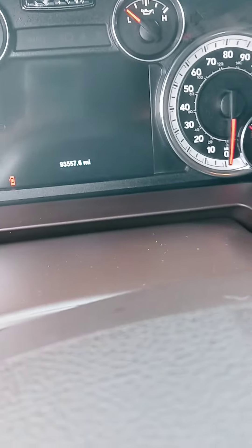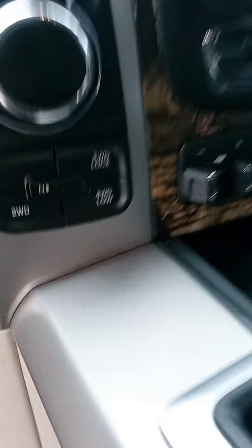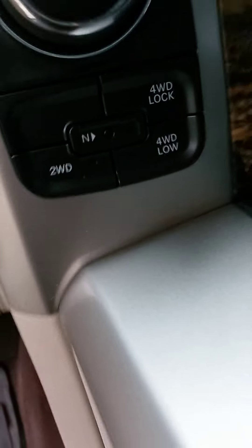Accurate mileage shown on the dash. Sunroof action — loaded up pretty nicely. Heated seat, steering wheel, and such. And the good stuff: four-wheel drive options.